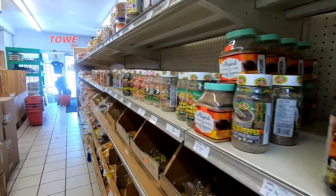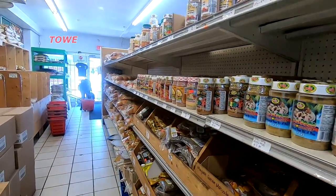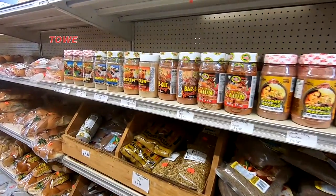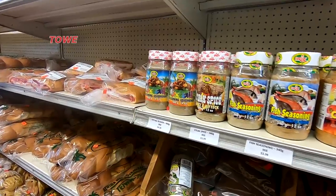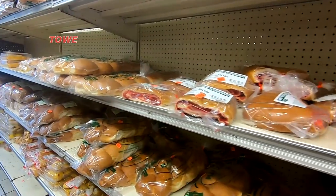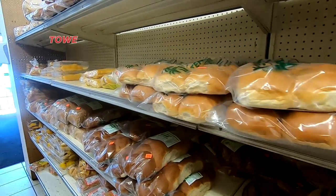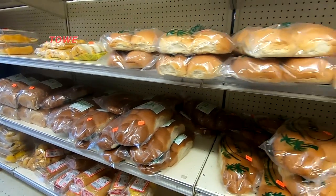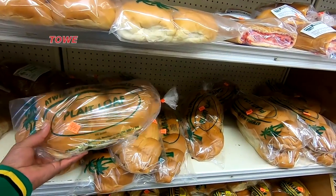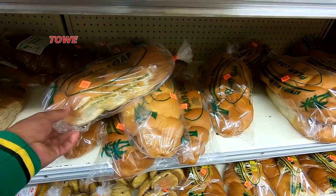Here we have some spices — different varieties of spice — fresh bread, pastries, tennis rolls, coconut bun. And actually they bake their own bread in this store; they have their own bakery.